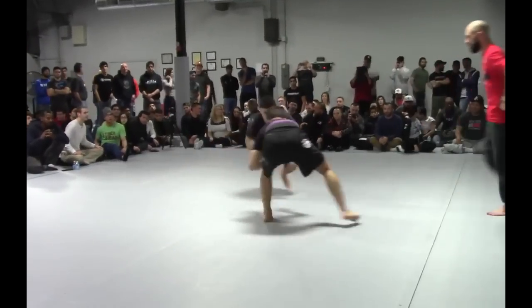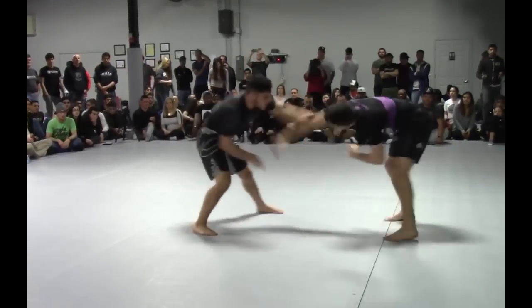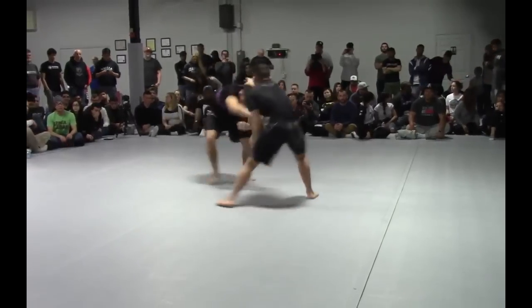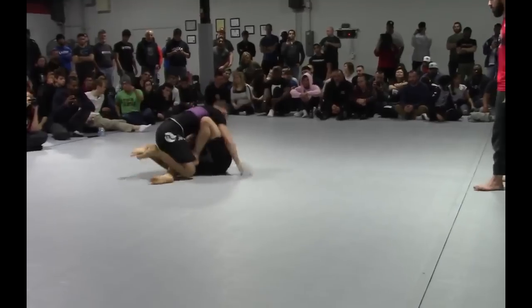Brown belt taking on Kevan Gonzalez. Calistein in all black, purple and black for Gonzalez. Calistein is a leg lock expert — I don't use that word lightly — he's a specialist for sure.